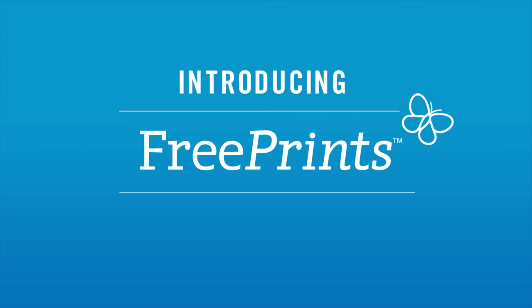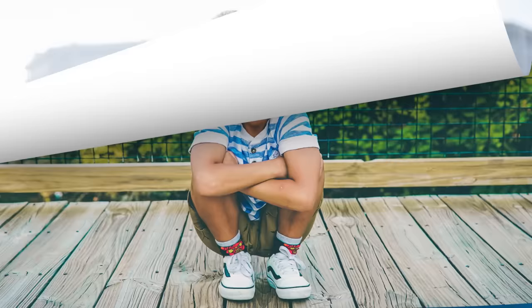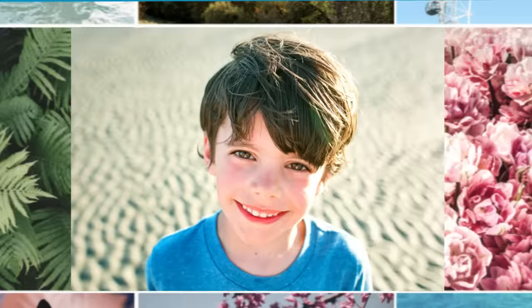Introducing FreePrints, the free five-star app that lets you get all those great photos off your iPhone or Android phone and into your hands in just days. FreePrints lets you print up to 1,000 4x6 photos a year absolutely free. All you pay is a small shipping and handling charge.